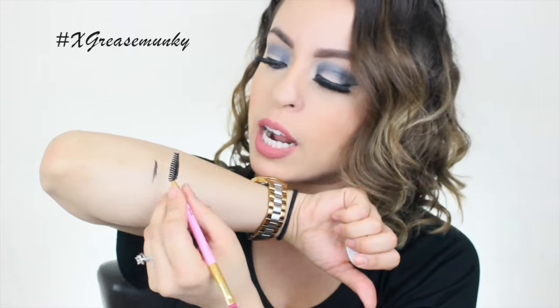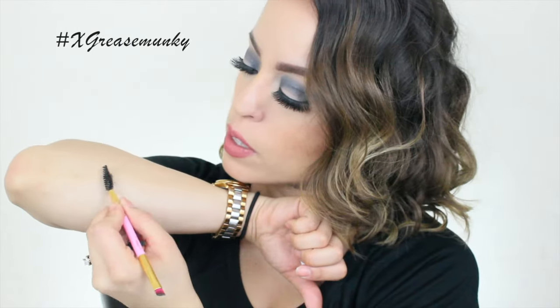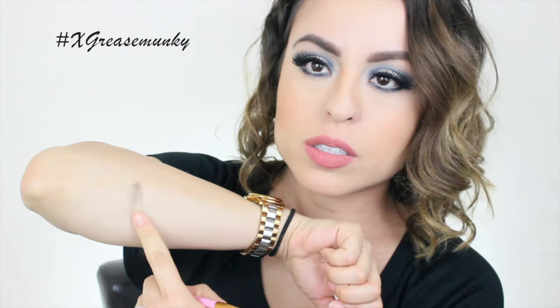I truly love this formula — you can see it's pretty smooth. What I do when I line my brows is I first line the bottom, then I line the top, and then I brush it out with the spoolie. When you brush it out it's not as dark and it's a lot easier to blend. It was a lot darker before — it's a really nice product.